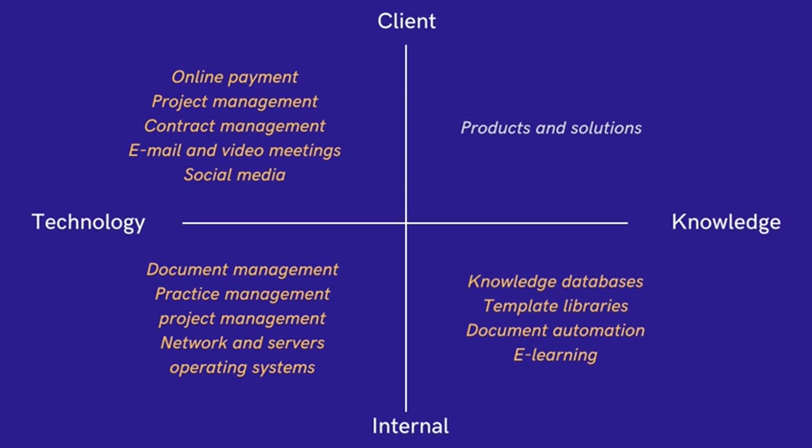They include online payment tools, project management systems, email and video meeting platforms, and other collaboration platforms.